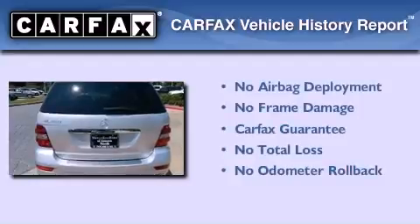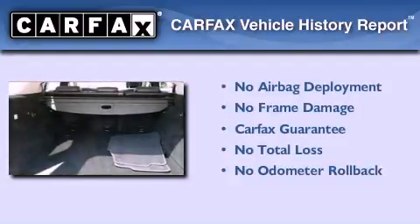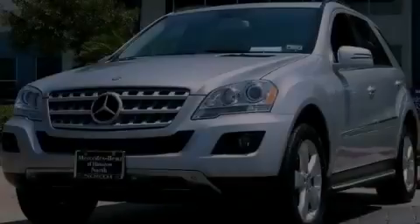Not to mention that this Mercedes-Benz qualifies for the Carfax Buy Back Guarantee. This vehicle is sure to sell fast. Call and arrange your test drive today.